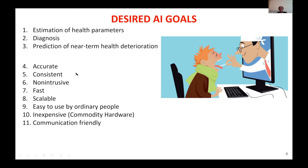Once you do that, you don't have a doctor next to you. So you want the system — the AI algorithm system — to be accurate, consistent, non-intrusive, as Nigel's talk this morning emphasized. It should be fast, scalable, and most of all, easy to use by ordinary people. And of course, inexpensive, which means it should be implementable on commodity hardware. Finally, remote contact with the system should be easy and communication-friendly.